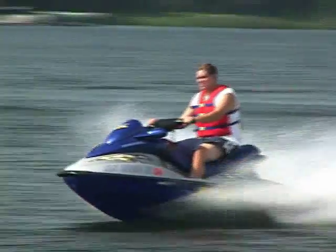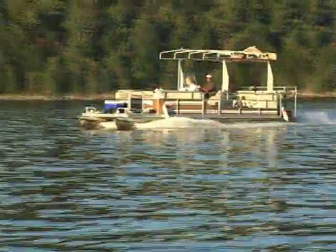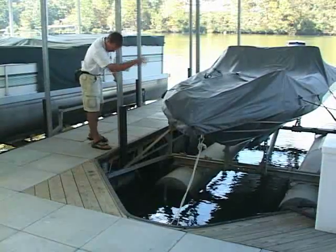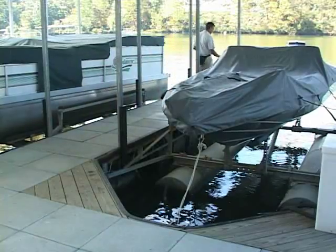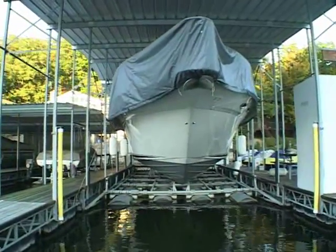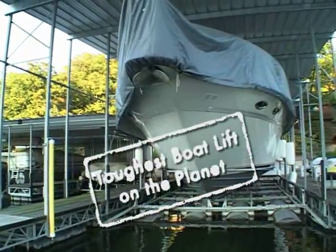So, no matter what kind of watercraft you operate — a PWC, fish and ski runabouts, to pontoons and large cruisers — the GalvaLift line of boat lifts delivers the most advanced, most durable watercraft protection available. You can rest assured when your watercraft is on a GalvaLift, the toughest boat lift on the planet.